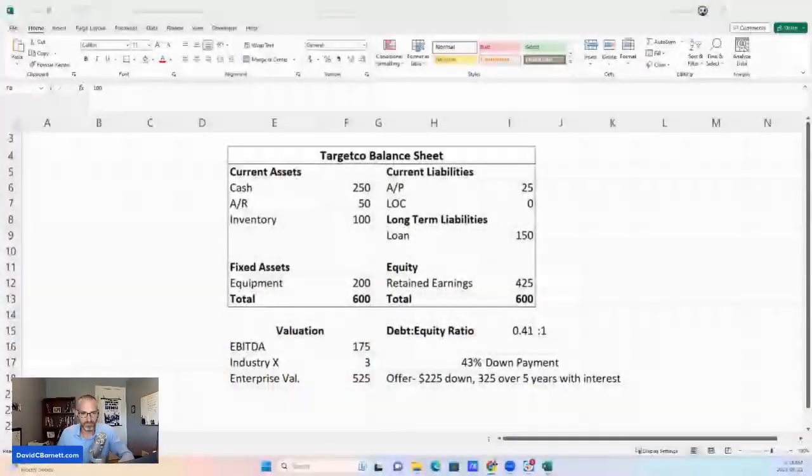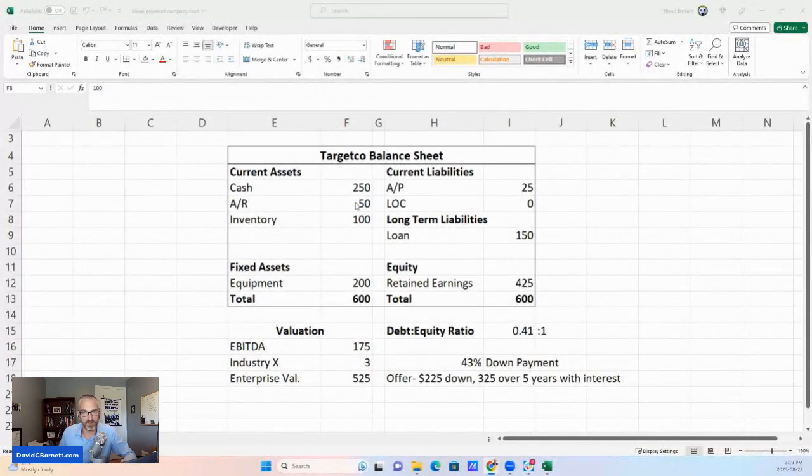Welcome to the TargetCo balance sheet. This is a balance sheet I made up for the purpose of this example. Like every balance sheet, on the left-hand side we've got our assets. We've got current assets: cash of $250, accounts receivable of $50, and inventory of $100. There's also some equipment in the fixed asset category. All of this together adds up to $600.